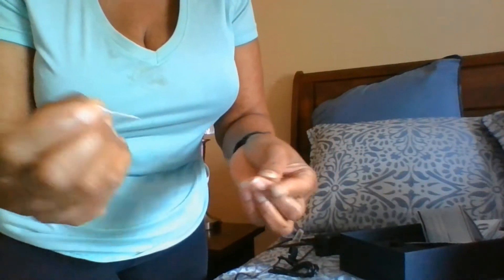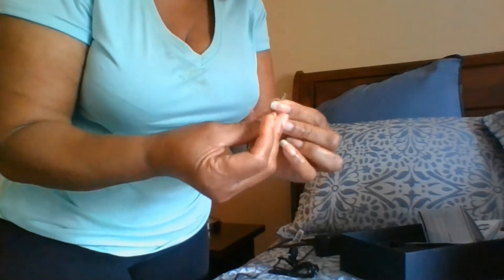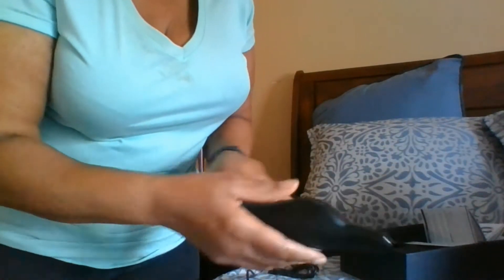It also comes with some replacement needles — you get six different replacement needles, and you also get this little thing that goes on the top.